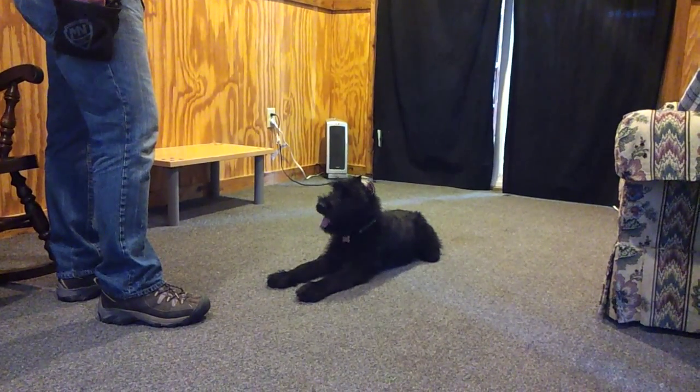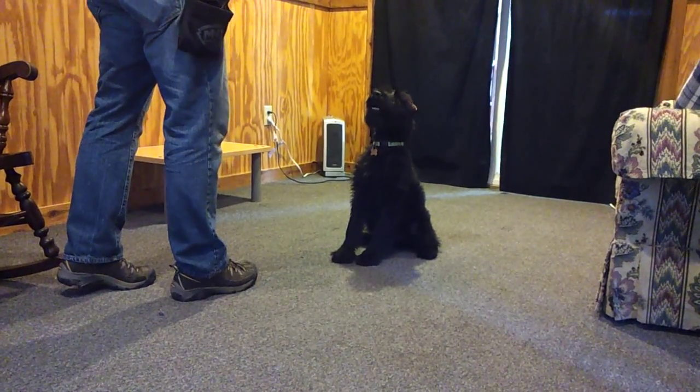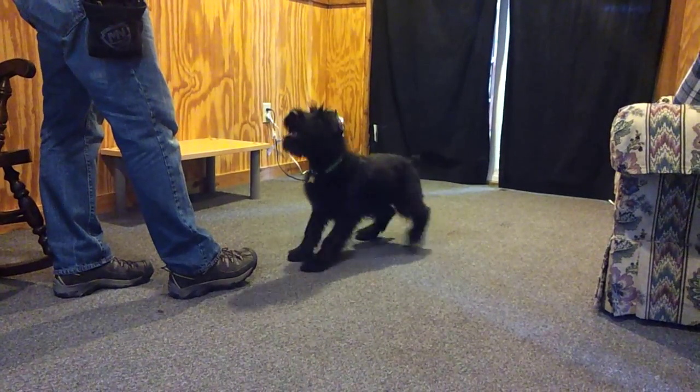They've got nice strong bases. It's going to take a while to get them to stand up straight. Sit. Say hello to everyone in California.